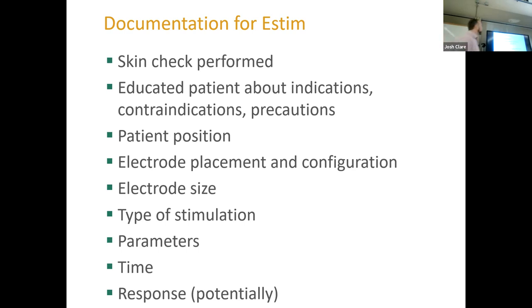For documentation: the skin check is really important. Educate the patient on indications, contraindications, and precautions. Patient position and electrode placement and configuration matter. Regarding electrode size — in general, we want the biggest electrode that'll fit. Have you seen anything other than the two-by-two squares in your clinics? Four-inch circular ones for certain applications. Type of stimulation and parameters should also be documented, along with any abnormal response.